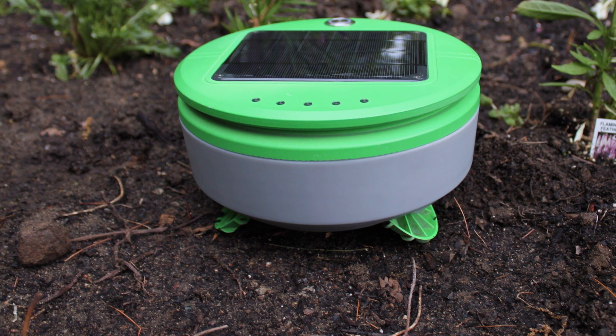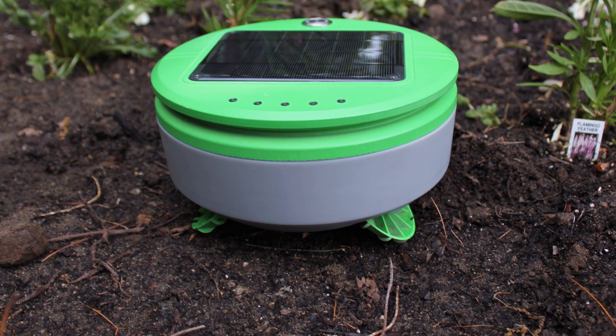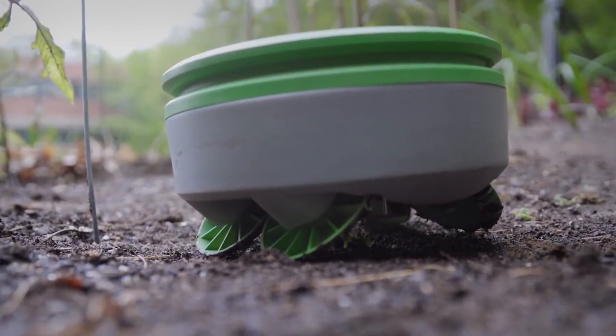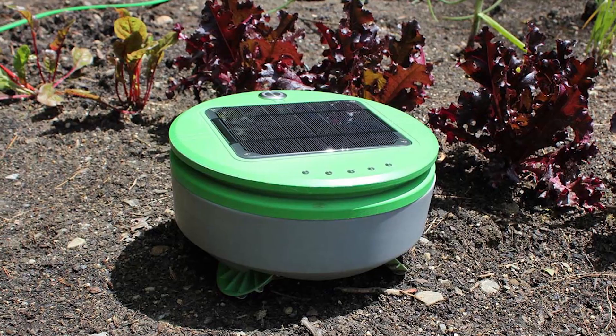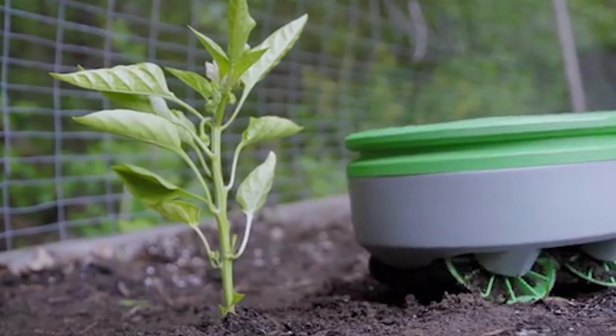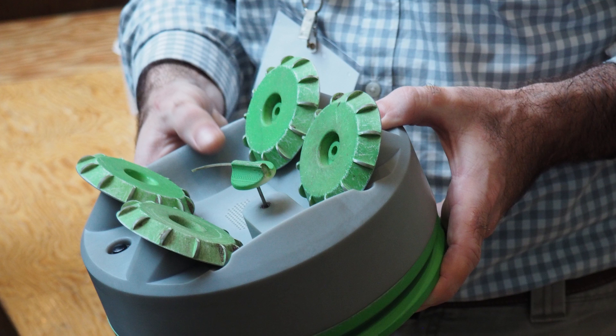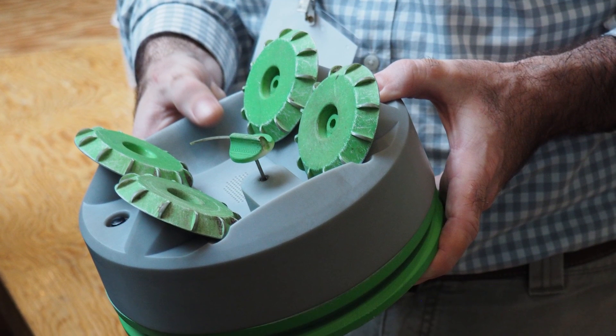Number five: Turtle. If you have a green thumb, you probably spend more time than you'd like clearing weeds out of your garden. The Turtle automatically powers itself through your garden, avoiding the plants you wish to keep and tearing out those pesky weeds that only get in the way, using a sophisticated detection system.